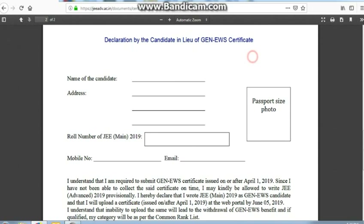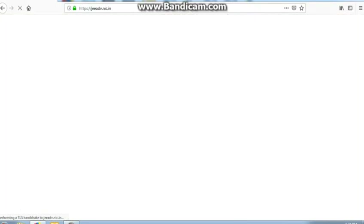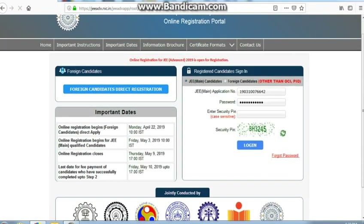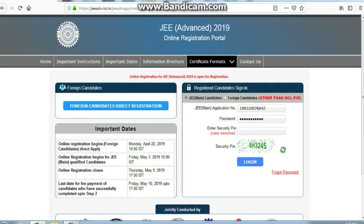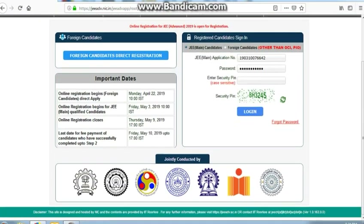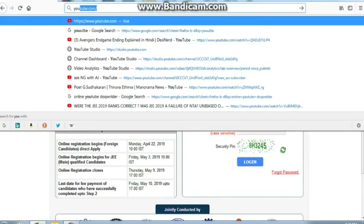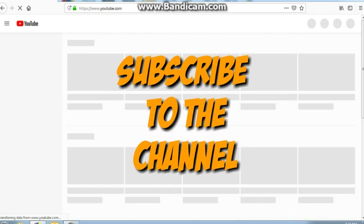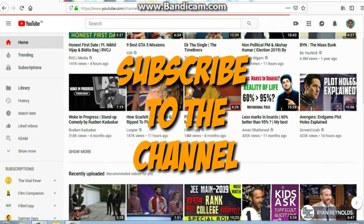This is a good initiative by JEE Advanced and JEE Main — they are not rushing students to collect the certificate while also studying for the exam. I request all of you: if you are in the General EWS category, go and collect the EWS certificate. If you haven't collected it yet, submit the provisional page so you can still write JEE Advanced under the General EWS category. There is a provision to postpone the certificate submission date while still applying.